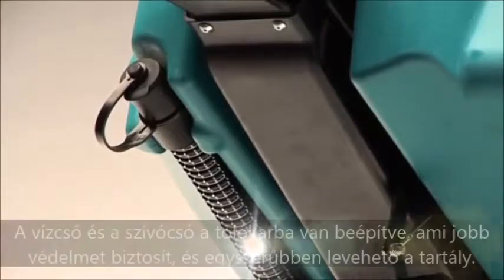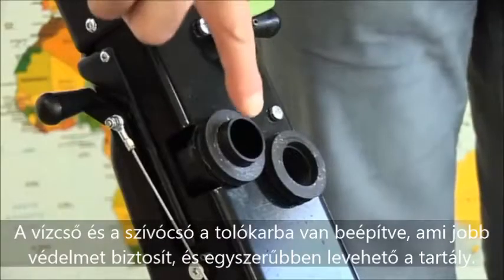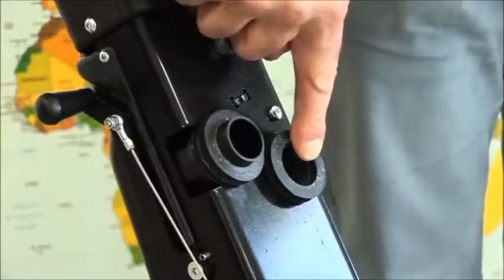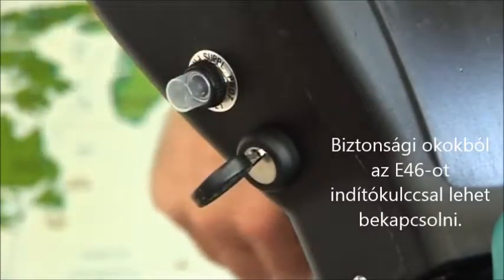The water tube and the vacuum tube are incorporated inside the handlebar for better protection, easier maintenance, and the removal of the recovery tank is very easy. For security reasons, the E46 can be started only by a key.